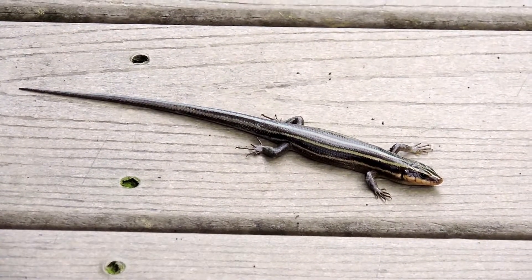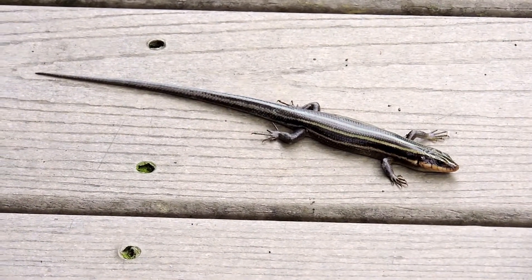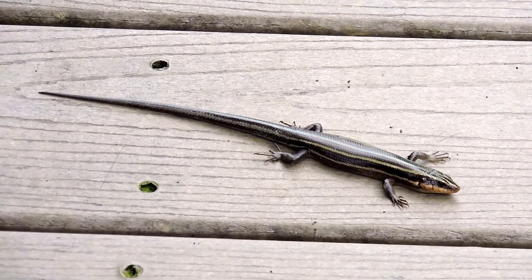You'd rather lose your tail than lose your life. When the tail grows back, it's never as sturdy or as colorful as the original.